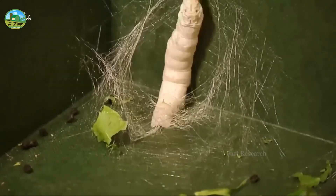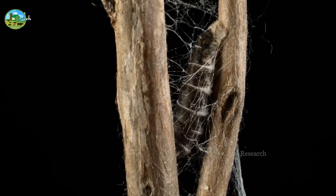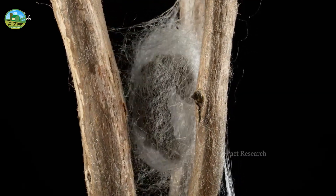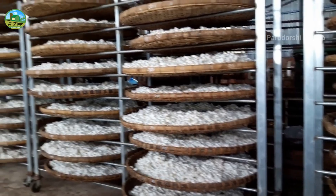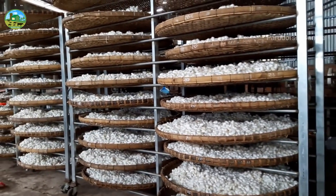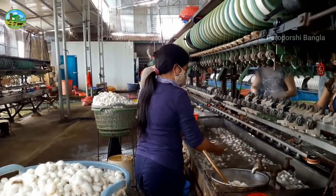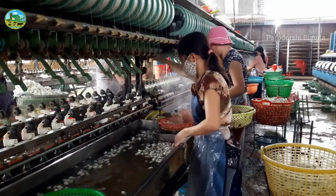After silkworms feed on leaves for 30 to 35 days, they form a cocoon. A cocoon takes about 2 to 3 days to form. The cocoons are collected and silk thread is made from them. To extract the silk thread from the cocoons, the cocoons are first boiled in hot water.